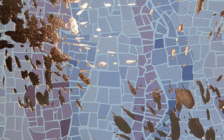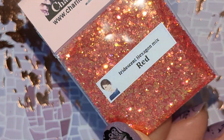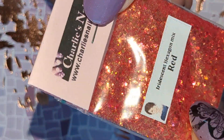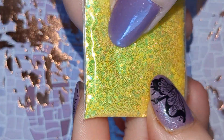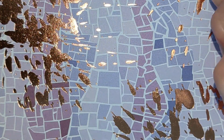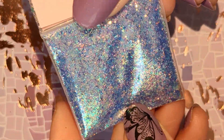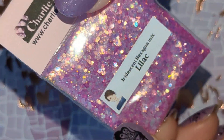So those are all the new glitters. I also got the other colours in the iridescent hex mixes that I didn't have. So this is the red one. These are all small — these don't have any of the large size hexes in. This one is yellow. And purple. And last but not least, we have Lilac.